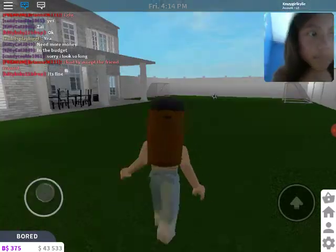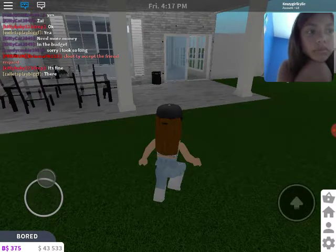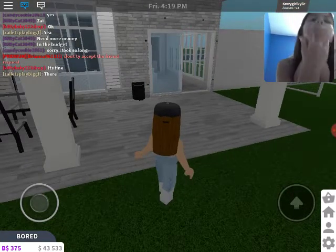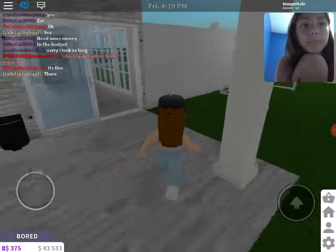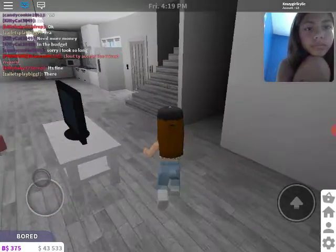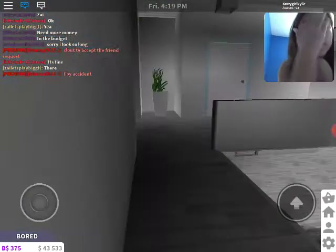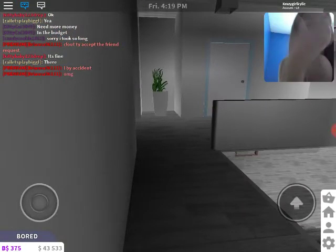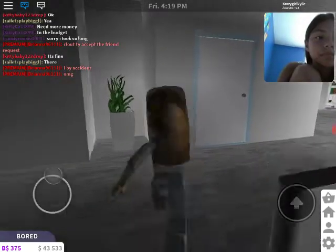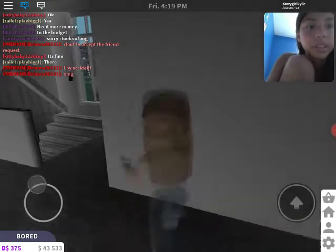Sorry guys, I'm glitching right now. Very glitchy. I have, like, cat hair on my face. Sorry. This is what I call, like, twin rooms, but let's put on the lights first.